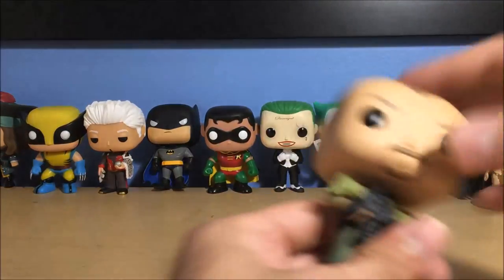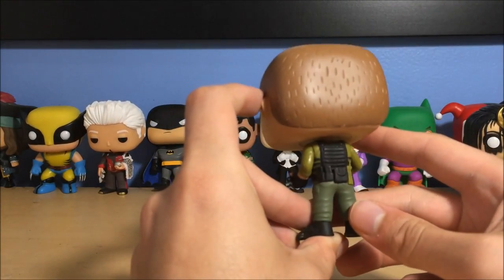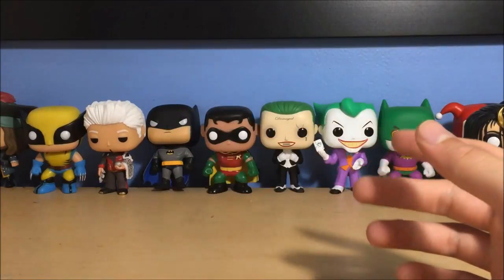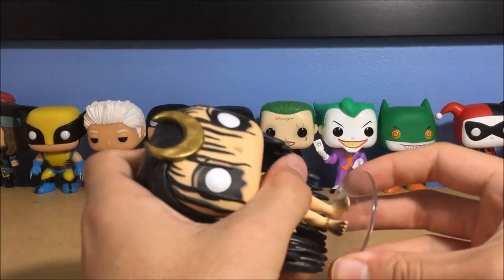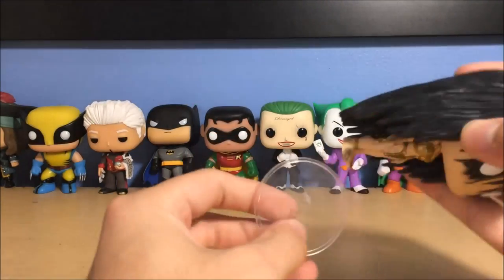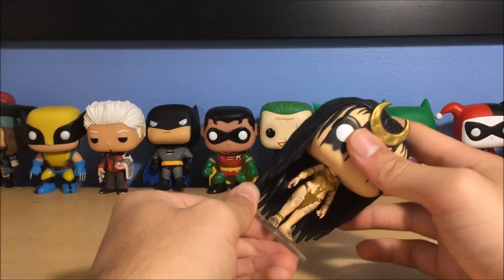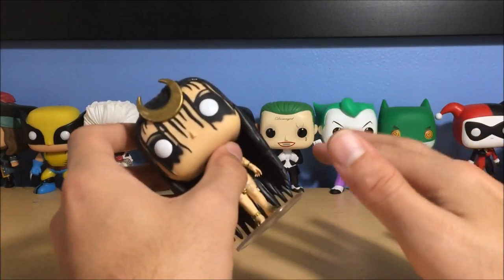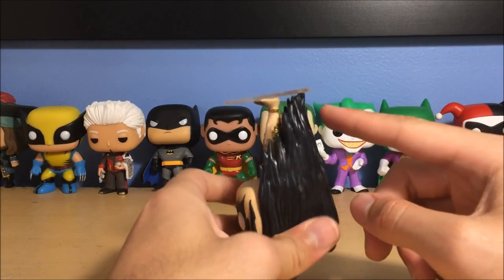Next up is Rick Flagg from Suicide Squad — military haircut, gun in his hand, pretty basic but still cool. Next is his love interest, the Enchantress. Her stand doesn't like to stay on. This is exclusive to the DC Legion of Collectors subscription box that Funko makes — I don't get that box but I bought this off Amazon from a seller at a good price, because this is worth a lot now. I'd say the Enchantress and the Egon are the two rarest pops I own. Her hair is so long it pushes the stand away.